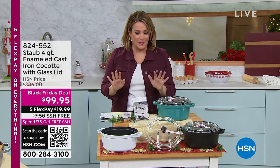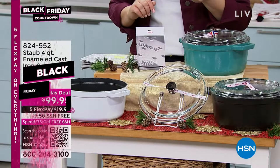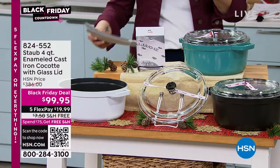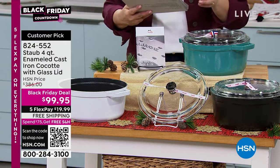Here at HSN, we are thrilled about it. This is Staub. If you're not familiar with the brand, it is really the finest in French cookware, one of the finest brands, most requested brands in French cookware.